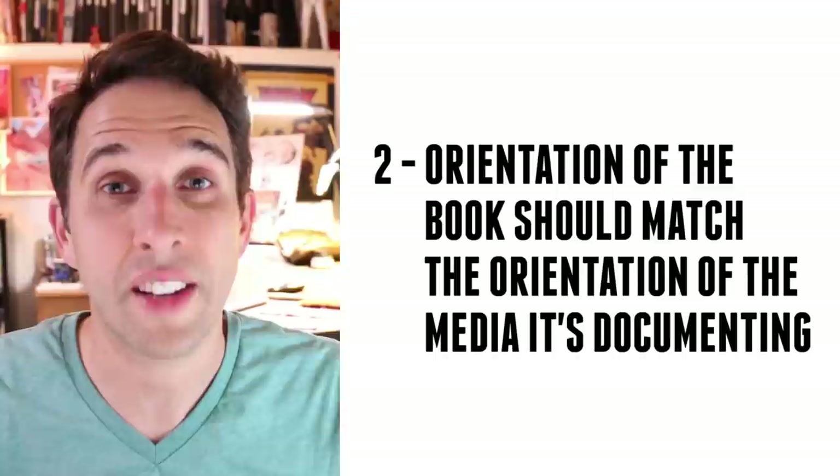Quality number two: the orientation of the book should match the orientation of the media it's documenting. If it's documenting a film or animated movie, those are horizontal, so the book should match the artwork being created for that film, which is typically horizontal. I have a few good Art of Books that are vertical, but that's because a lot of the artwork made for those films was vertical in design. For the most part, most Art of Books now follow this horizontal format.